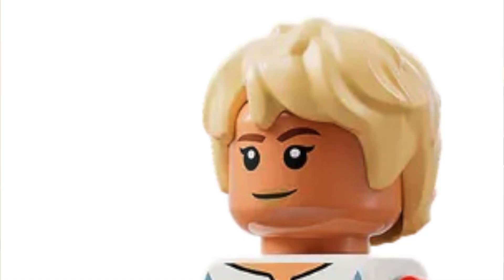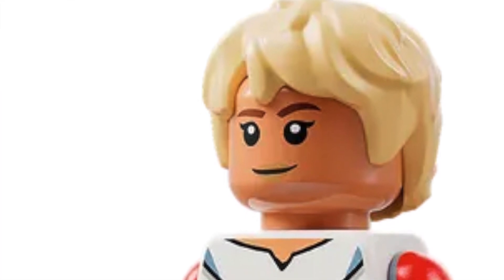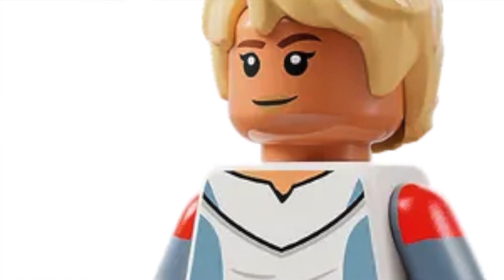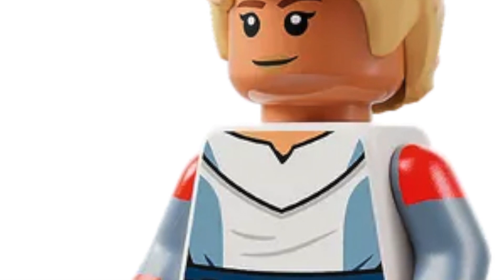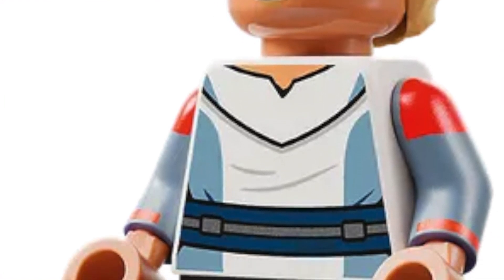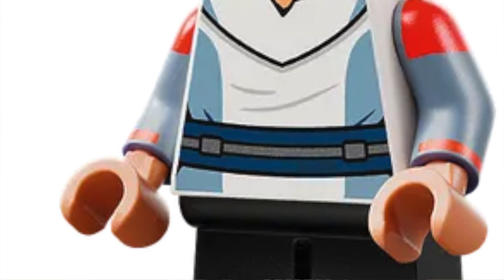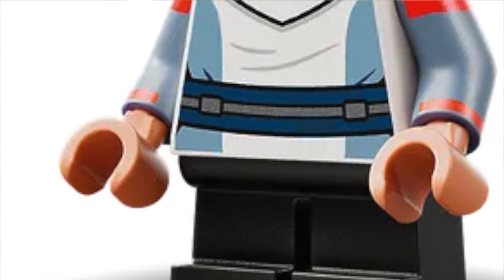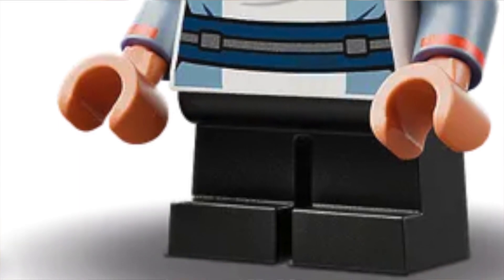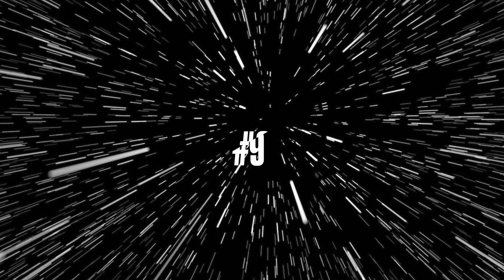Now officially into our top 10, starting at number 10 with the Omega minifigure. This isn't crazy at all — it's just a normal minifigure — but it's Omega, exclusive to the Bad Batch, and season two is coming out pretty soon. She's got dual-molded or printed arms, small legs, an exclusive torso print, face print, and little hair. It's a really accurate minifigure, and as I've mentioned many times, I love accuracy, so that's why it makes it this high.